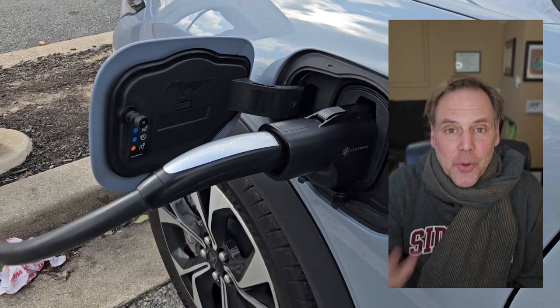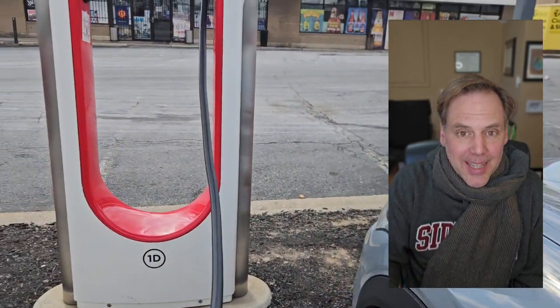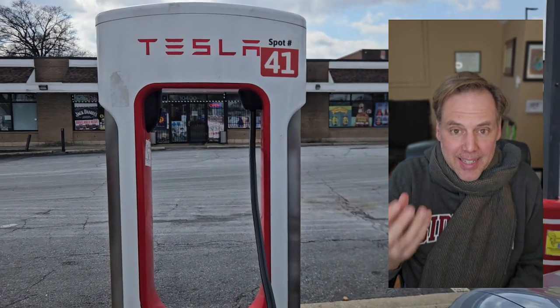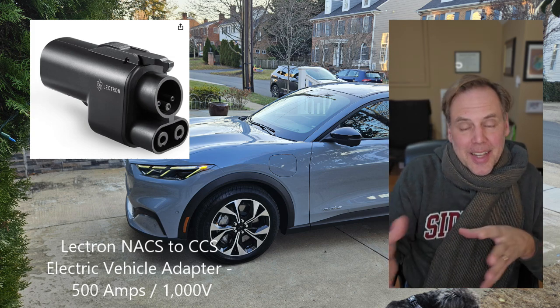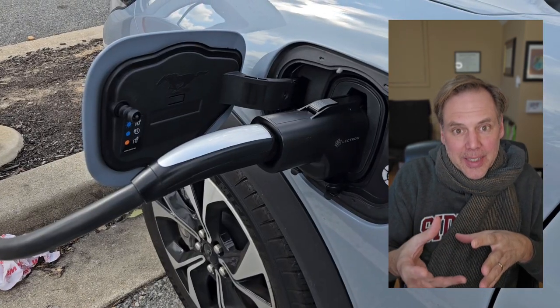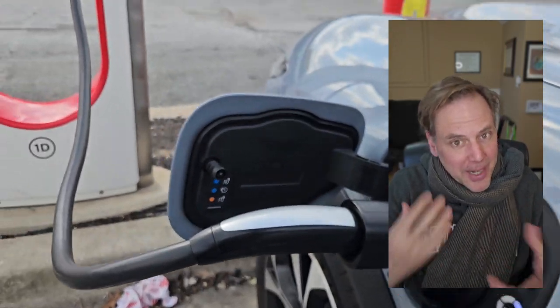I did it. I managed to charge my 2024 Ford Mach-E using the adapter for Tesla superchargers — CCS to Tesla standard. But it was not easy. It's a long journey. Come along with me and I'll tell you all about it.